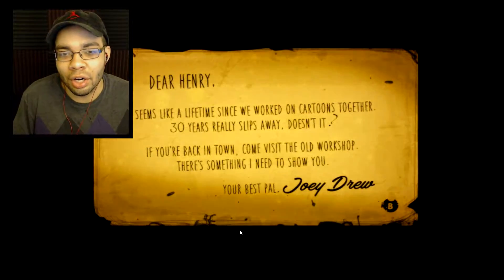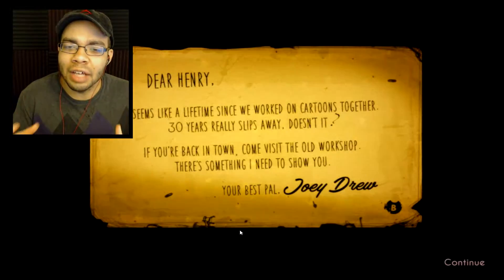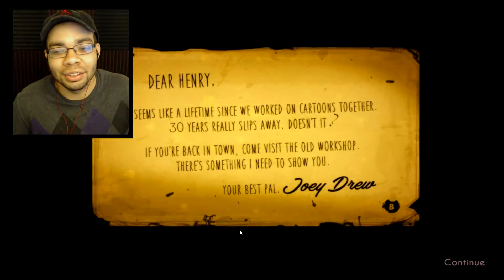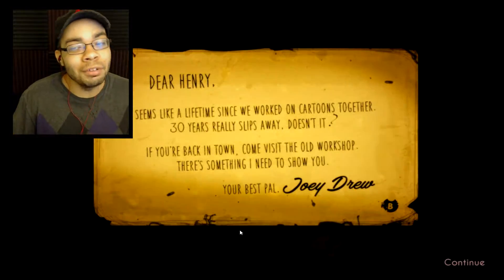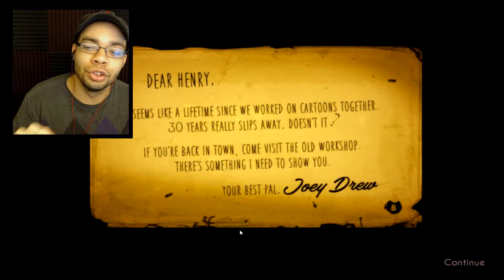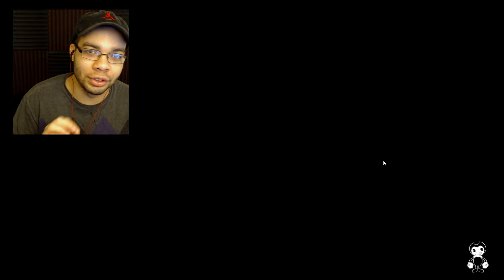So here we are. 'Dear Henry' — I'm Henry, I'm guessing. 'It seems like a lifetime since we've worked on cartoons together. 30 years really slips away, doesn't it? If you're back in town, come visit the old workshop. There's something I need to show you. Your best pal, Joey Drew.' Beautiful. I love a good note at the beginning of my video games.